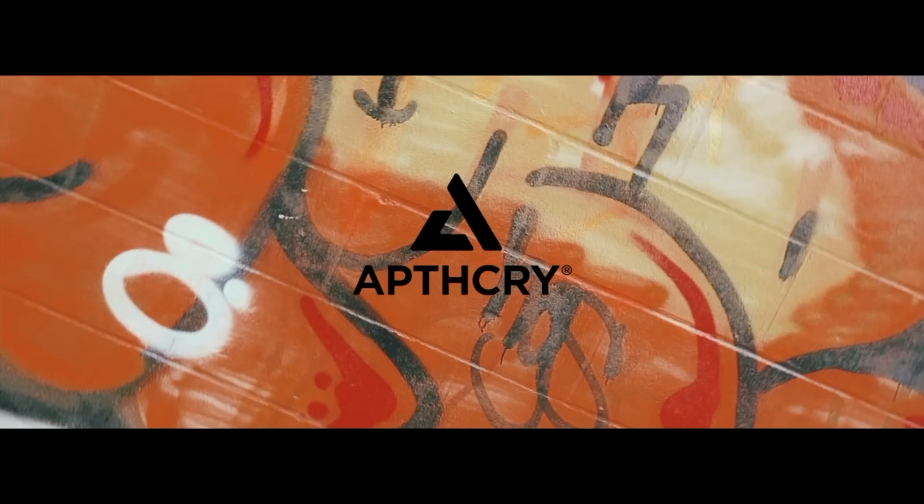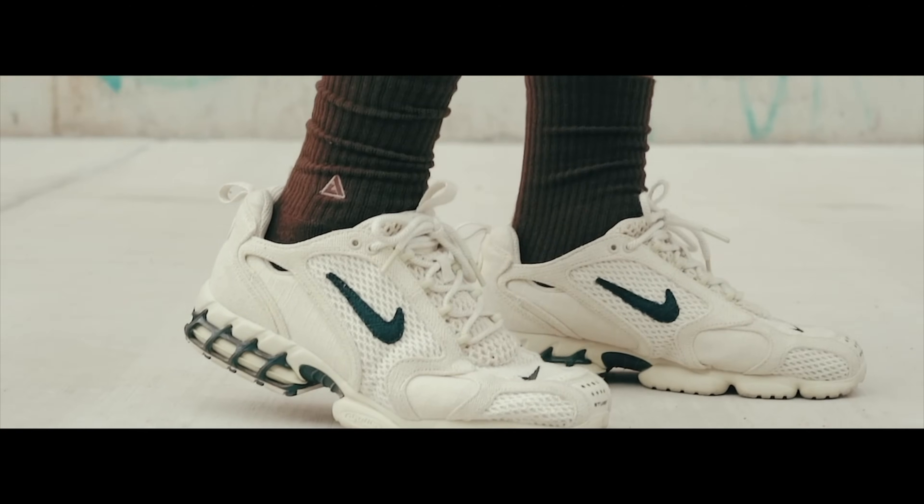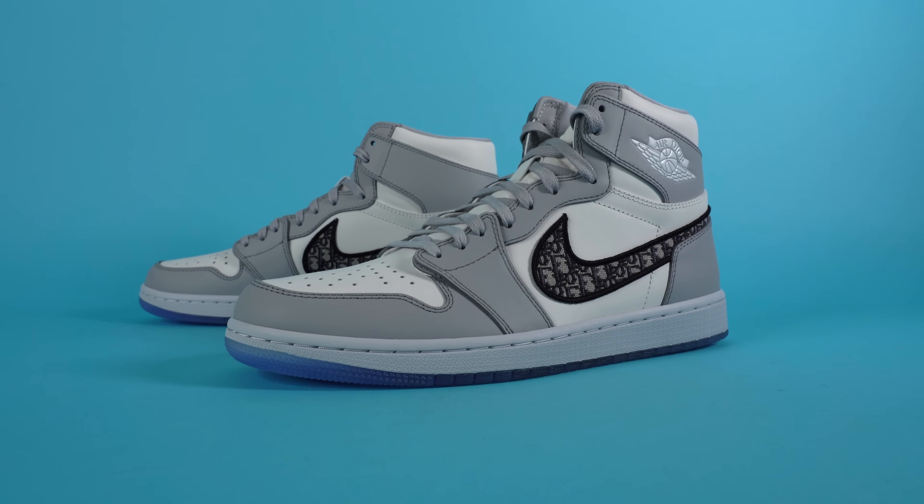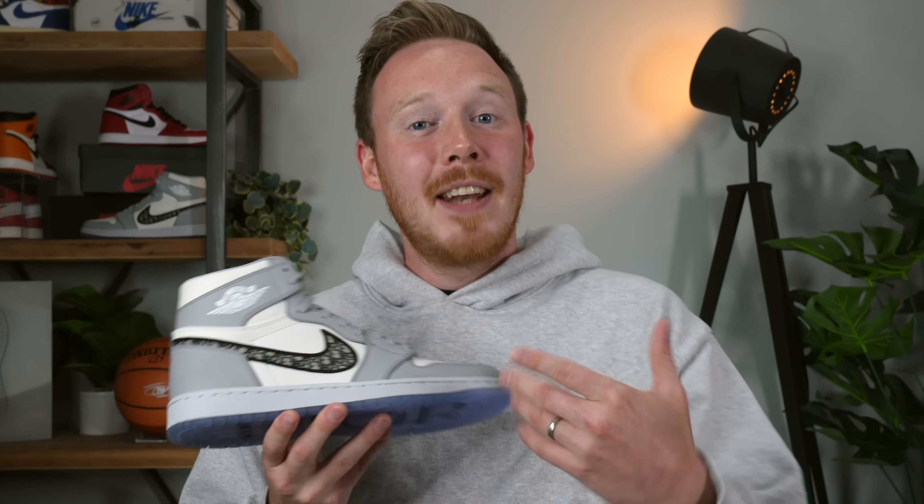If you do have a pair or you're looking to grab one, I definitely recommend grabbing a couple pairs of Apothecary socks to go with it — they're my own sock brand, designed to be the best socks to go with your sneakers. And if you're buying Diors, you can afford a couple pairs of socks. I'd love to know your thoughts on the Dior Air Jordan 1s — whether you'd pay retail, whether you'd pay resale, or whether you wouldn't even touch this shoe with a 10-foot pole. Let me know in the comment section below, and as always, thank you so much for watching. Make sure to subscribe if you haven't yet, and I'll see you all in the next one.